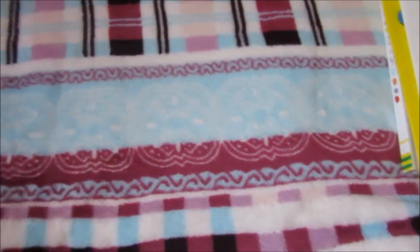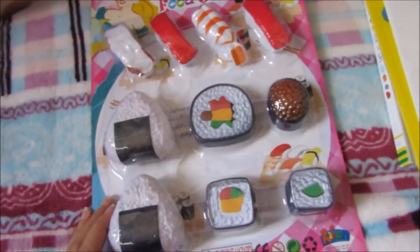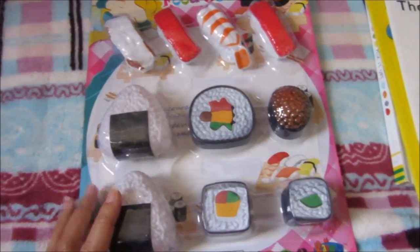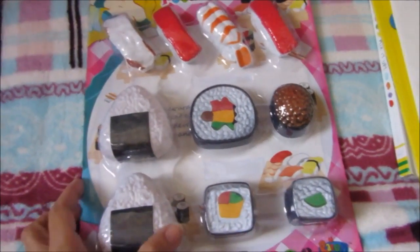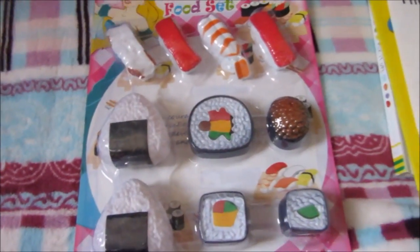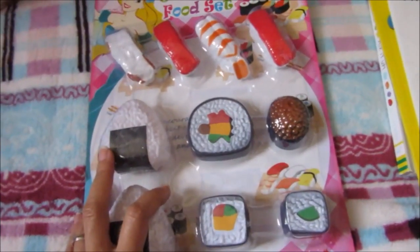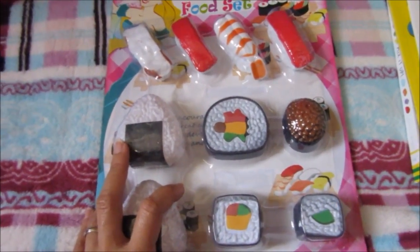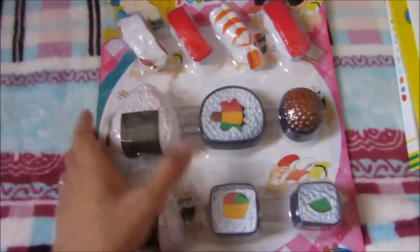I got him this Japanese food set. We are going to use this in our dramatic play. My son loves pretending to be a chef, so I'm trying to look for these kinds of play food for him. He likes pretending to be a sushi chef, a dim sum chef, and sometimes he says he's a baker. So this will be great for us.